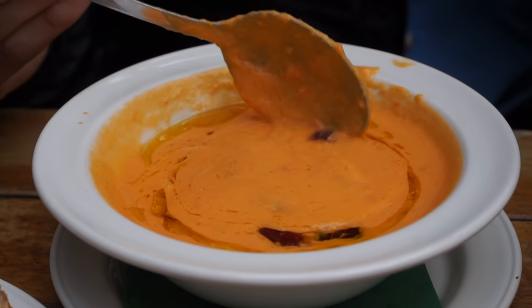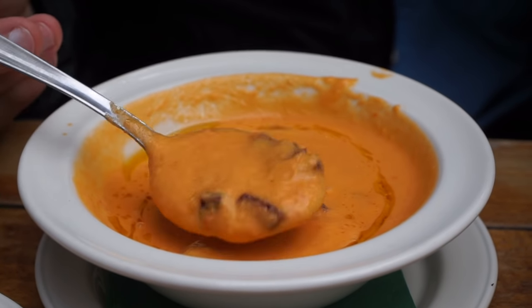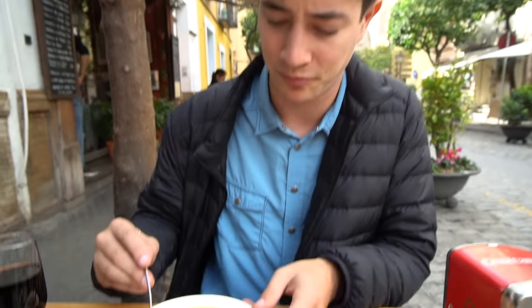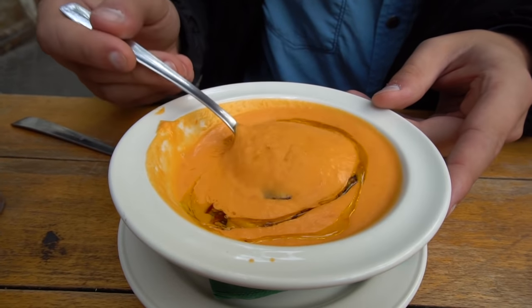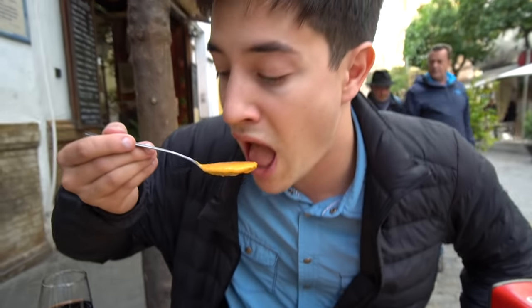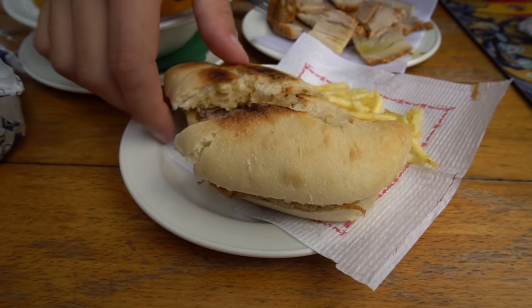The salmorejo looks a lot thicker than it actually feels in the mouth — it's very light and creamy and served cold, which may surprise you if you're not familiar with it. It's really refreshing and then there's a little salty kick from that jamón. I was expecting it to be a little bit more chunky, but I'm pleasantly surprised — it's very smooth and creamy. The chicharron has some paprika, definitely some black pepper, and it is quite salty. It's also served cold and it's not bad.